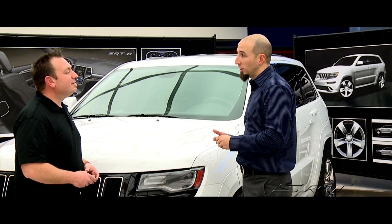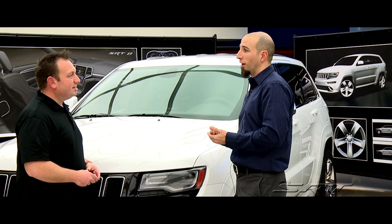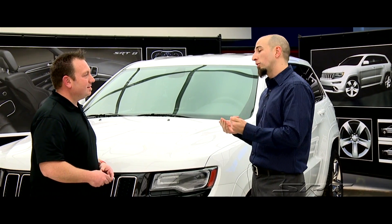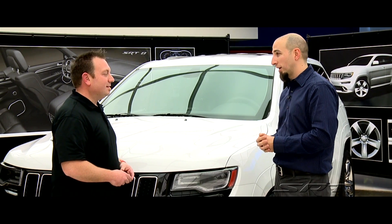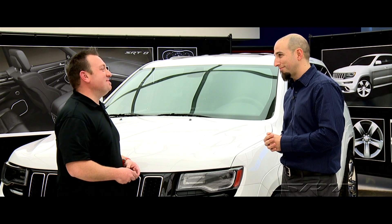Things like passing with this 8-speed — because we can always put the engine right on full boil — we're talking things like 35 to 75 passing maneuvers that happen almost 4 seconds faster. That's an amazing number.